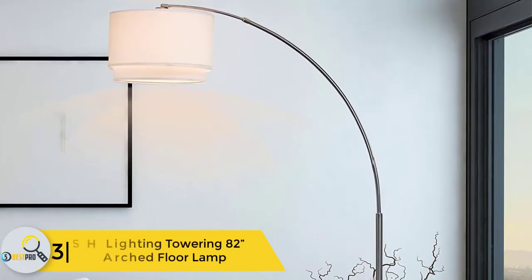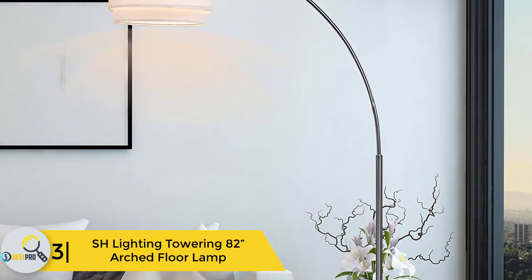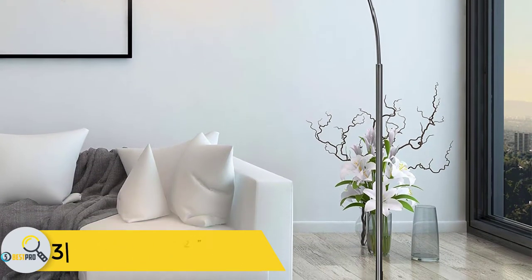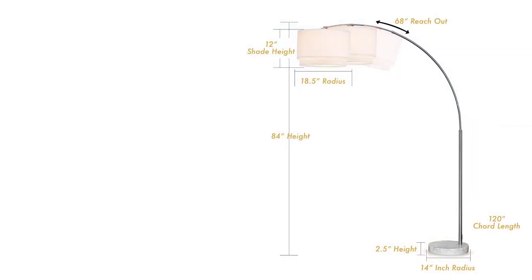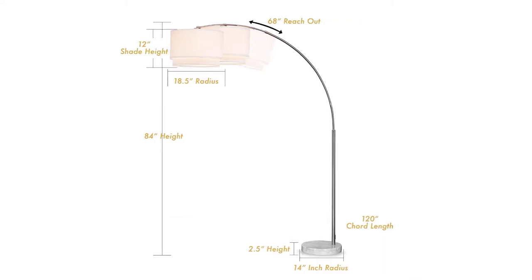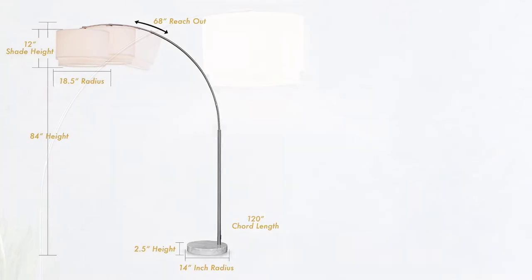At number 3, we have the Shish Lighting towering 82-inch arched floor lamp. As a product of a California-based company, this overhanging floor lamp comes with a weight of 39 pounds, which is easy to transport. The size of this lamp is 57 by 16 by 81 inches. This lamp can be used to decorate your living room, office, meeting room, as well as for hotel decoration.